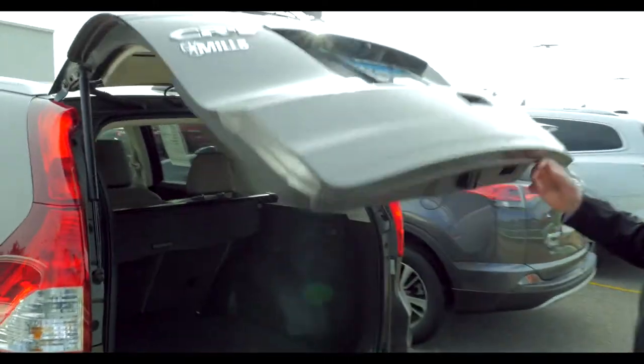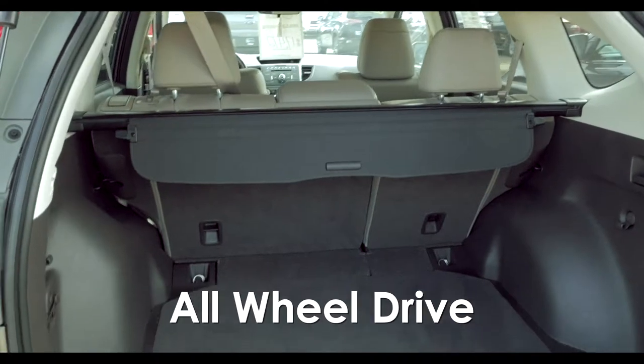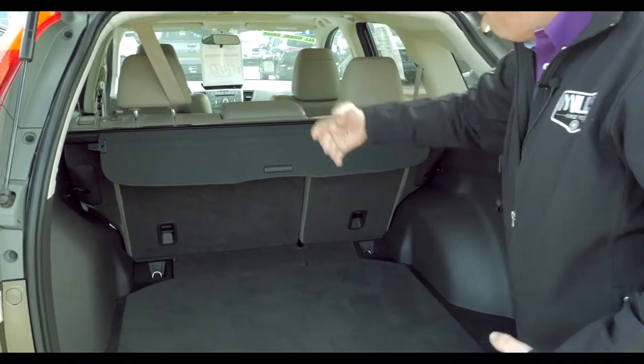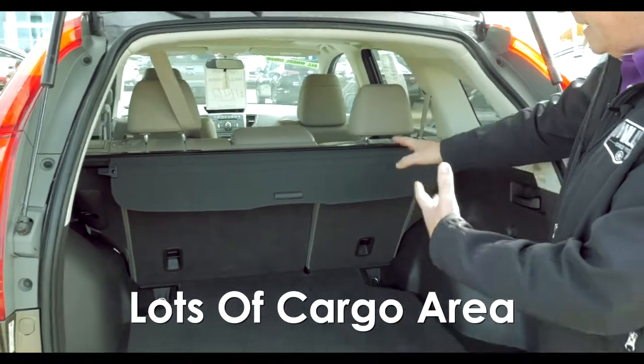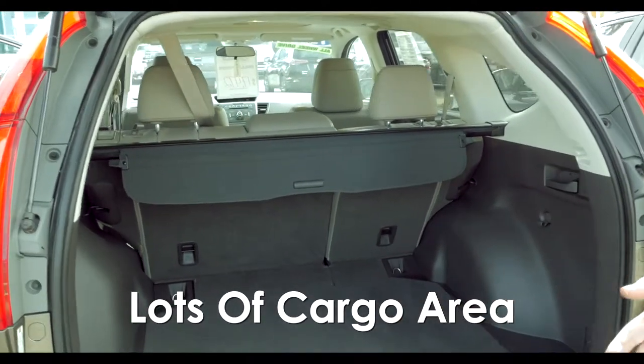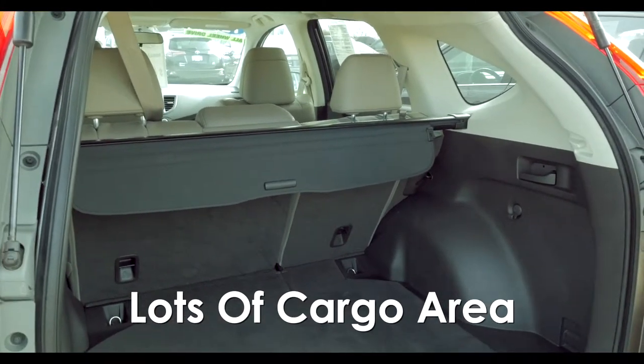Nice cargo capability here in the back. This vehicle does have the rear-view camera, and it is all-wheel drive. The seat backs and the cargo cover pull out, and the seats fold down, so there's lots of cargo storage capability — whether you're hauling skis, hauling a bike, or you've got kids and all the other things you carry along with you.